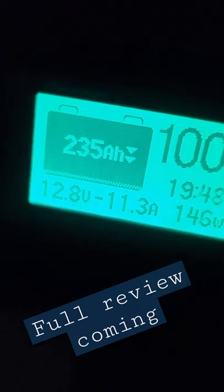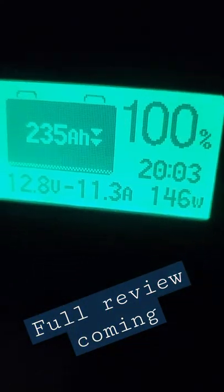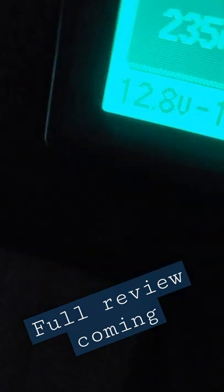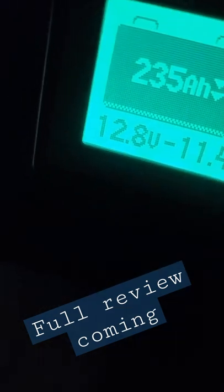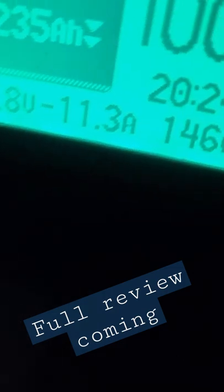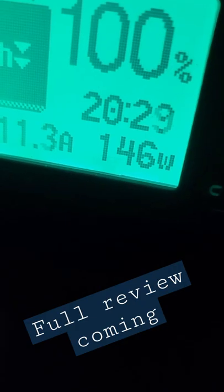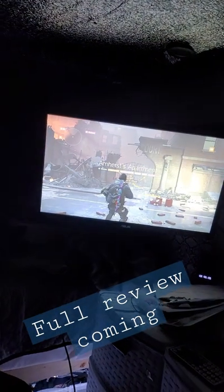My total capacity from my two 6-volt golf cart deep cycle lead acid batteries is 235. I'm at 100%, 12.8 volts. As soon as that hits less than 12.6 it'll be less than 100%. We're currently pulling 11.3 amps at 146 watts from the PlayStation.